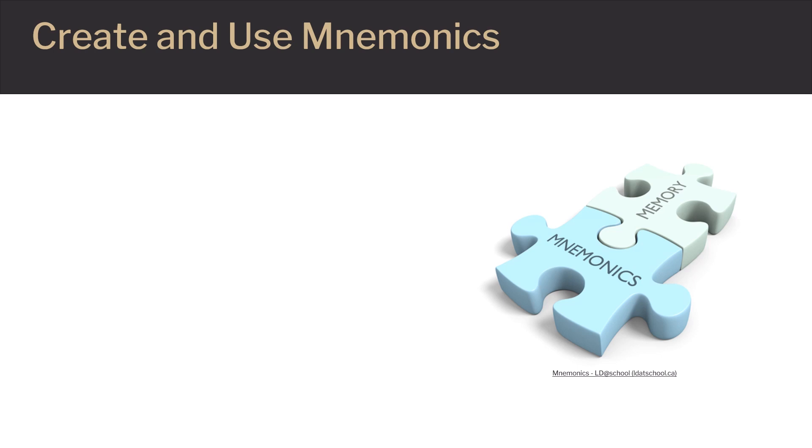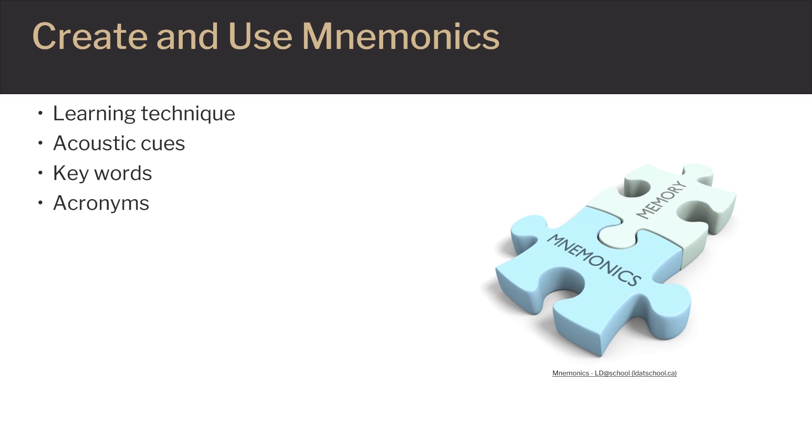Mnemonics is a fun way to help organize and retain important information. This technique connects new learning to prior knowledge through the use of visual and/or acoustic cues. The basic types of mnemonic strategies rely on the use of keywords, rhyming words, or acronyms. The following slides provide a couple of examples that can help in the genetics class. Use the ones provided or come up with your own creative mnemonics.